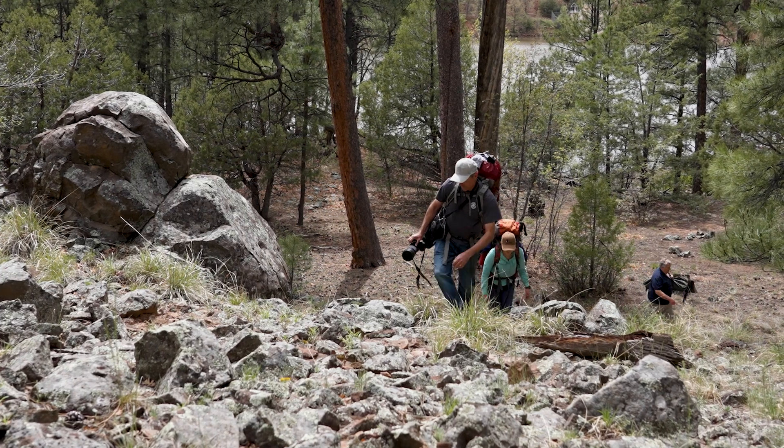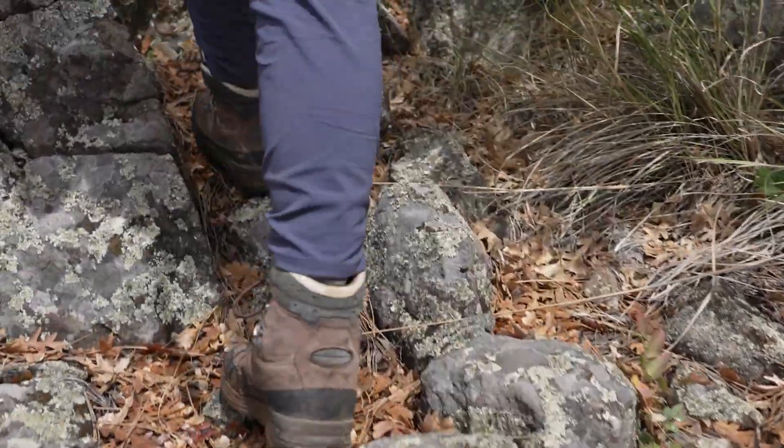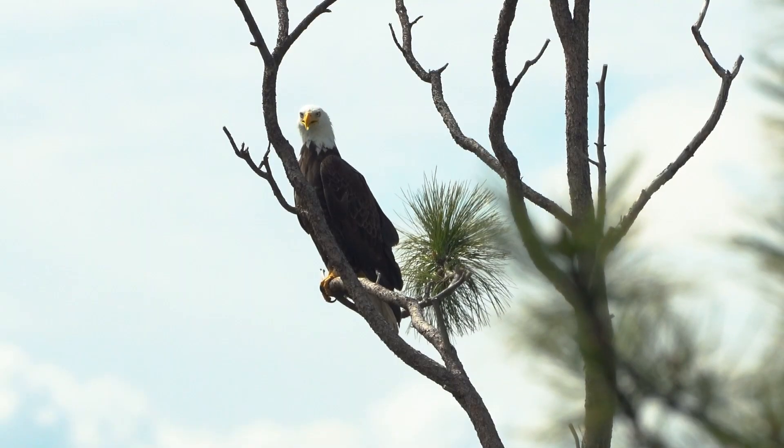Here in Arizona we have a small, kind of isolated population of bald eagles. It's important to us to make sure that these nesting attempts are successful, and we're doing everything we can to help the species.